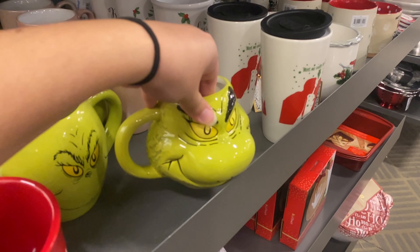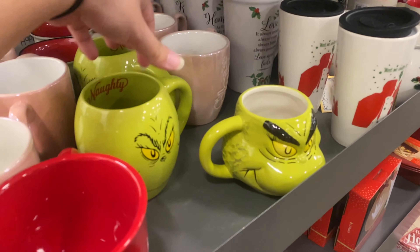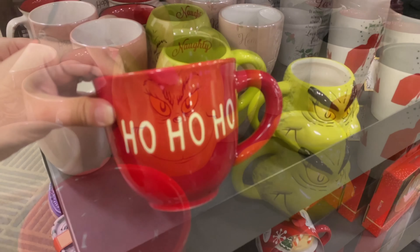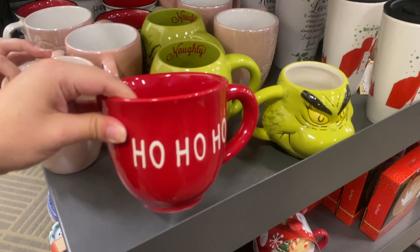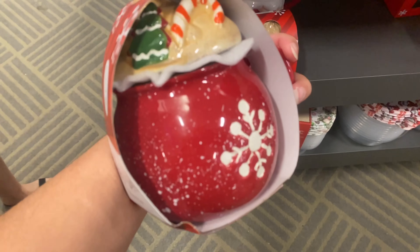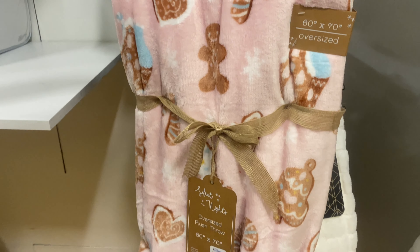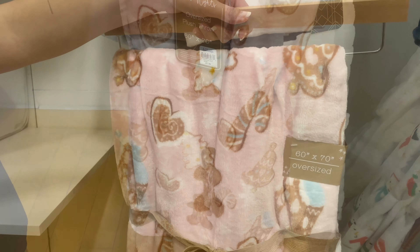I also spotted a Grinch mug — they had a 3D one and another that was more curved and 2D. They also had a classic 'Ho Ho Ho' mug, and a cute mug with lid set for $5.99.